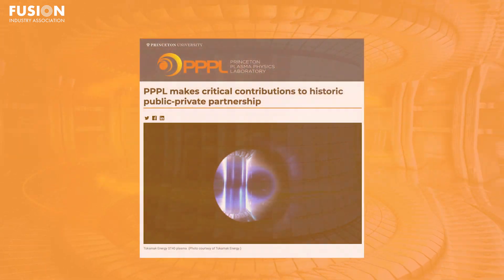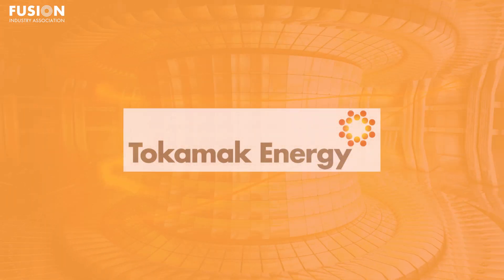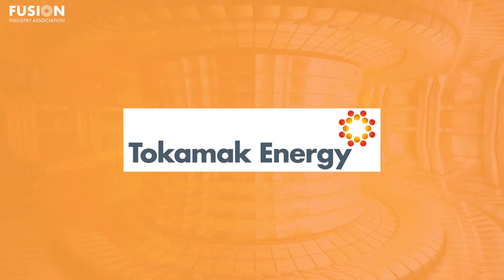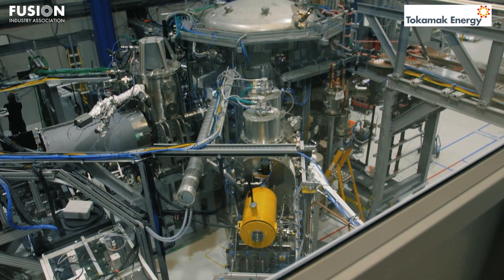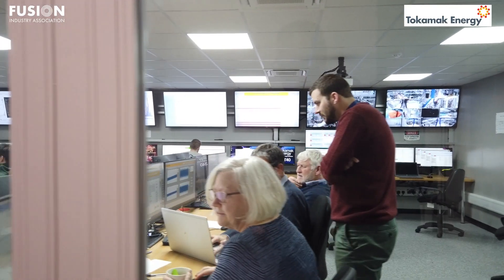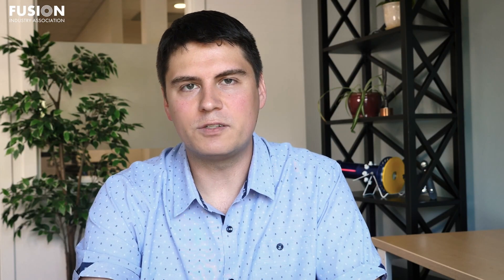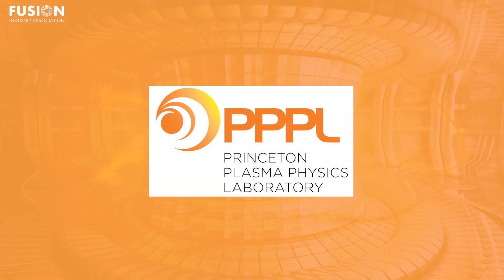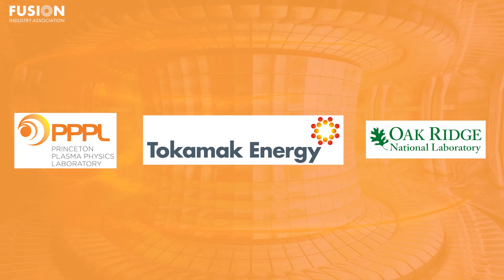The Princeton Plasma Physics Laboratory makes critical contributions to a historic public-private partnership. Last year, FIA member Tokamak Energy reached a temperature of over 100 million degrees in their spherical tokamak ST40. This was a significant milestone because it was the first time a compact spherical tokamak demonstrated temperatures relevant for commercial fusion energy. However, operating a tokamak is incredibly complex, and researchers can't interpret their experimental data without associated computer simulations. So this achievement by Tokamak Energy was confirmed using an advanced computer code called TRANSP, developed by the Princeton Plasma Physics Laboratory, or PPPL. This contribution was part of a larger collaboration between PPPL, Tokamak Energy, and Oak Ridge National Laboratory. This public-private partnership has been ongoing since 2019, and it's benefited all parties.